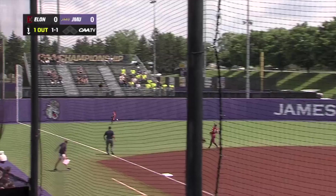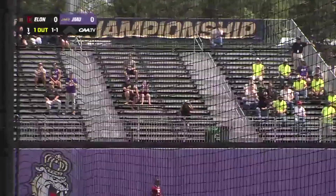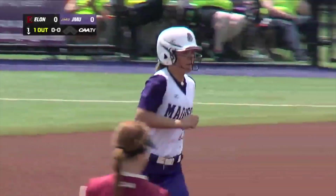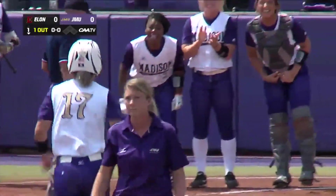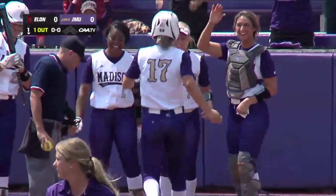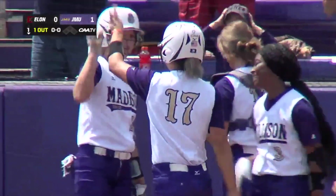Gordon takes it deep left field — is it fair or foul? It is a fair ball. She ties one record and sets another with one stroke of the bat. It's number 18 tying toll and number 85 for the Dukes this year, and make it 1-0 James Madison.